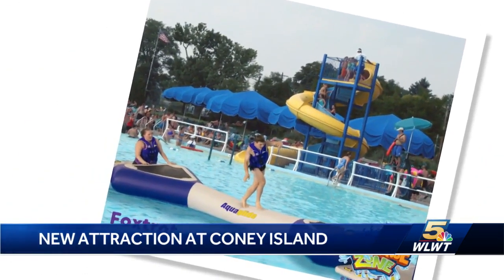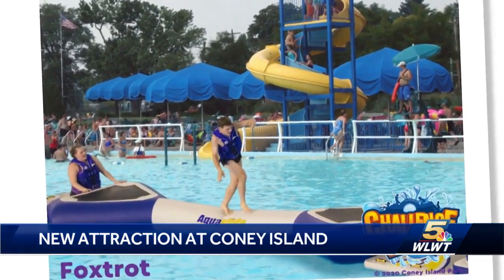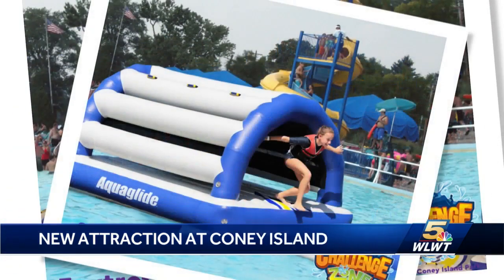Initially, before the pandemic, the obstacle course would have been open in May of 2020, but because of the way things went, plans had to be pushed back. But the excitement is building as they wait for the pandemic to subside.